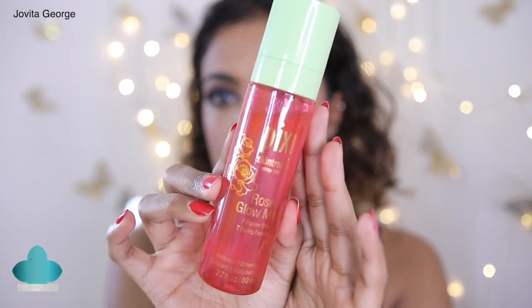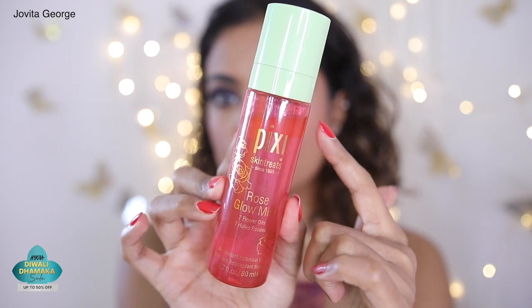The mist I'm using is the Pixi Rose Glow Mist with seven flower oils — it has argan oil, rose oil, avocado oil, and a lot of good stuff. I like to use this before I apply my makeup as a skin prep because of its amazing skin-beneficial properties, and I also like to use it after my makeup to set it. I also apply it while doing my base to help blend the foundation and concealer. When you start incorporating a facial mist with a little bit of oil into your routine, your foundation base game just changes — it gives you this poreless, dewy, real-life finish.